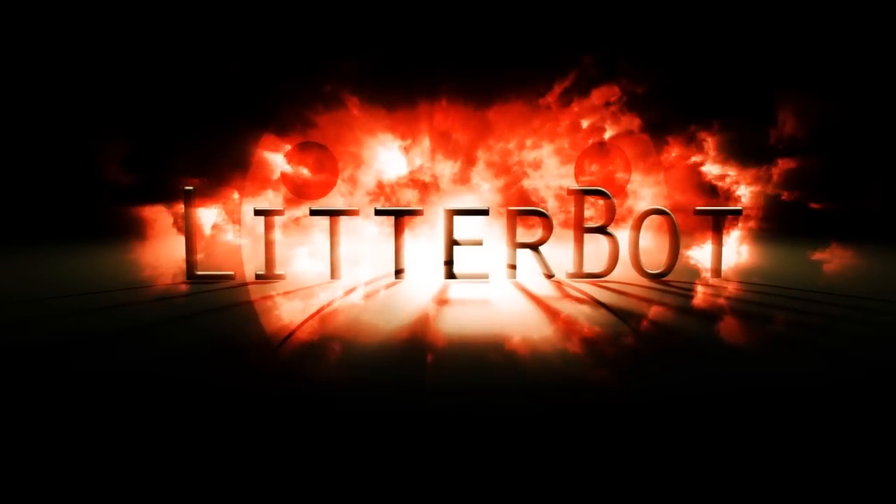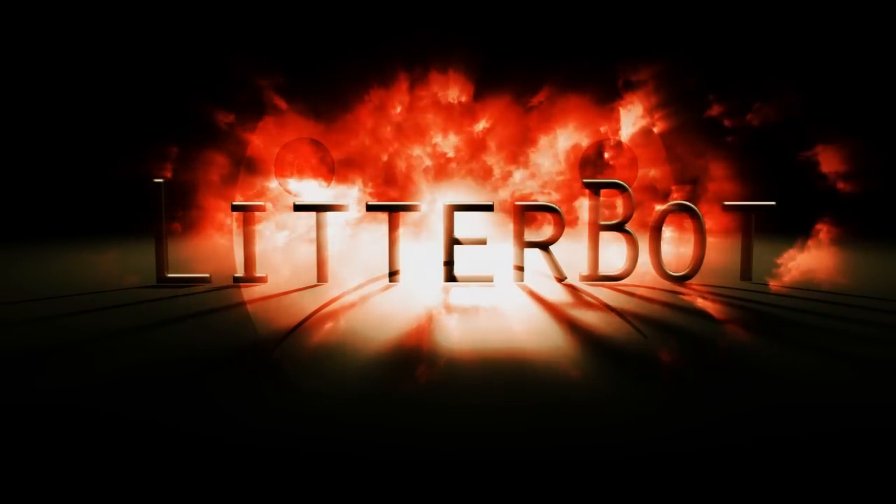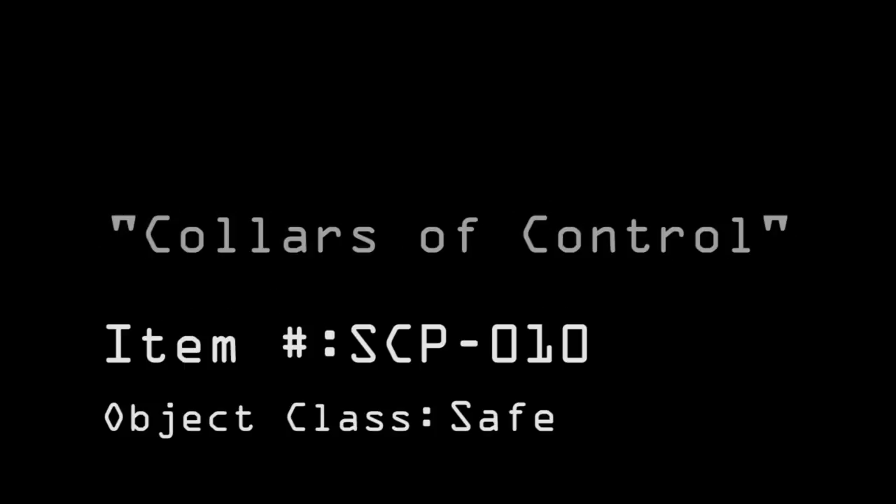At your service. Item identification: SCP-010. Object class: Safe. Codename: Collars of Control.